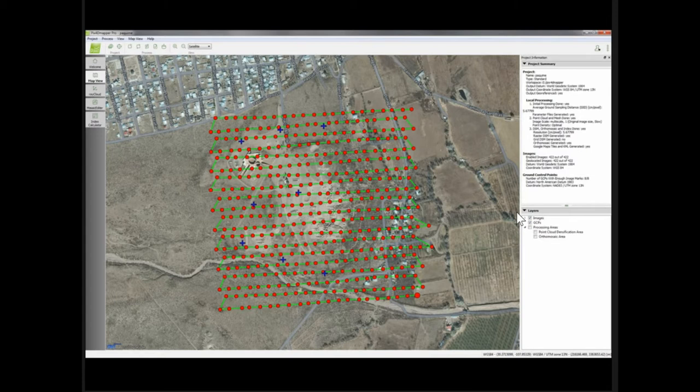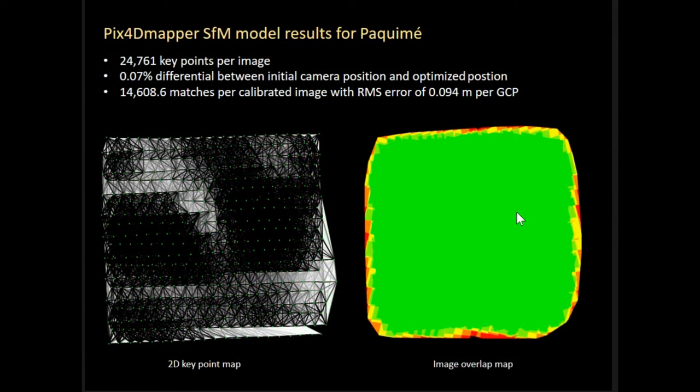This is using Pix4D, showing each of the locations of the camera as it took the picture. The quality check returned a median of about 24,700 key points per image, which gave us a difference between initial camera parameters and optimized parameters of about 0.07 percent. We had good matches and great coverage, and an error of about 0.09 meters — about nine centimeters — with the ground control points.